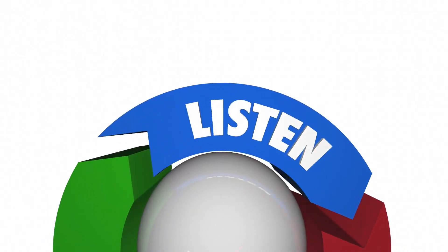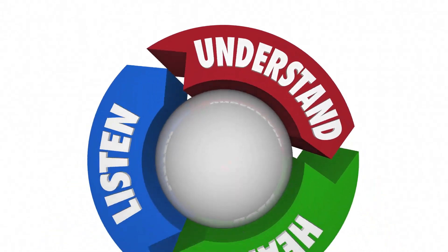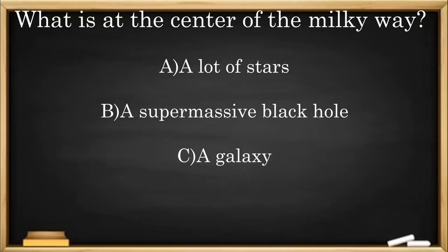Here's another check for understanding: What is at the center of the Milky Way? A: A lot of stars. B: A supermassive black hole. C: A galaxy.